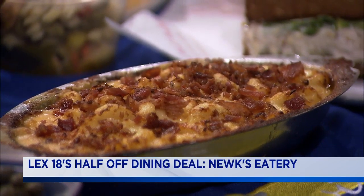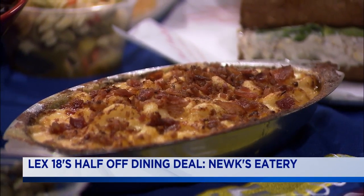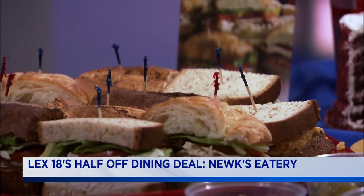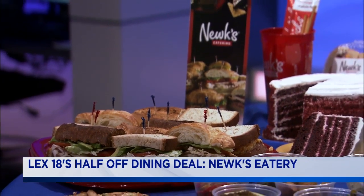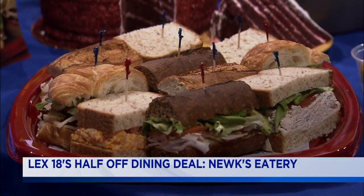We got a platter over here of sandwiches, so if I've got an event or something, I can grab a bunch. Absolutely, yeah. We brought a catering platter to show the different sandwiches we have. You call us usually within four to six hours — we can almost accommodate any party, any size.